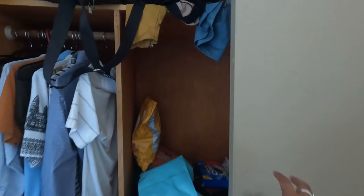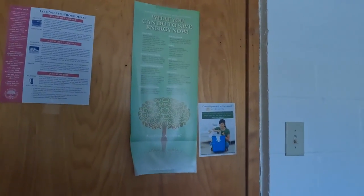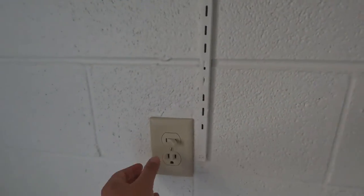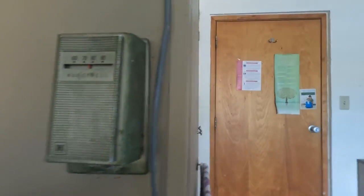You can place your clothes, socks, and everything here. Here's how the closet looks — you can place your items here. It's a little messy but you can arrange it to your taste. You can see the instructions for when a tornado comes and energy-saving reminders. There's this light bulb and a ring light so your face looks good. There's the AC — heating and cooling system.